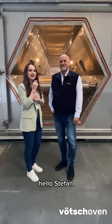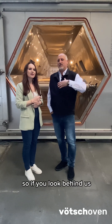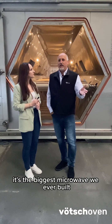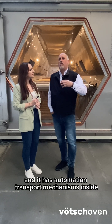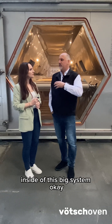Stefan, please tell us what is so special with this microwave? Well, one thing is obvious — if you look behind us you see it's quite a big system. It's the biggest microwave we ever built. It has 40 meters of inner chamber length, and it has automation and transport mechanisms inside. We also combined hot air with microwaves inside of this big system.